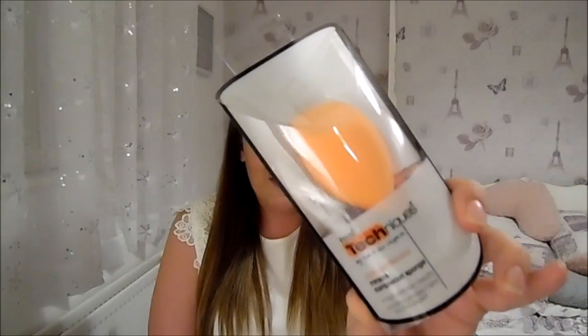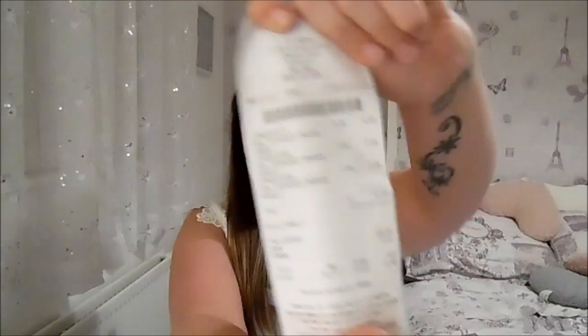I also picked up the Real Techniques Complexion Sponge. If you watch my makeup videos, you'll know I use this religiously — I literally just had to throw one in the bin and open a new one, so I had to stock up. I bought two. These are £5.99 in Boots and Superdrug, but I got these for £3.84 from TJ Hughes. Here's the receipt to prove it.